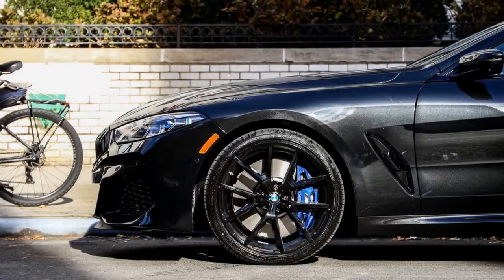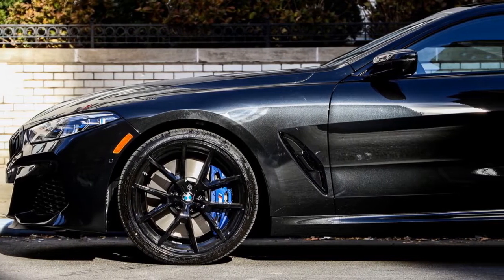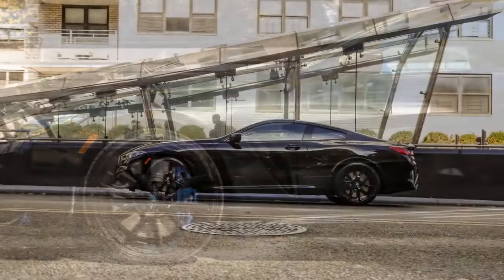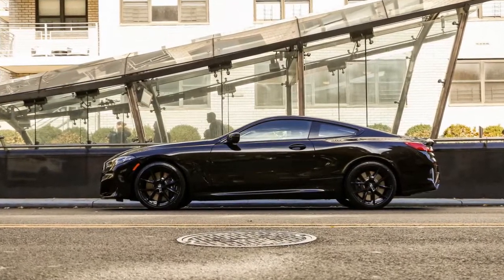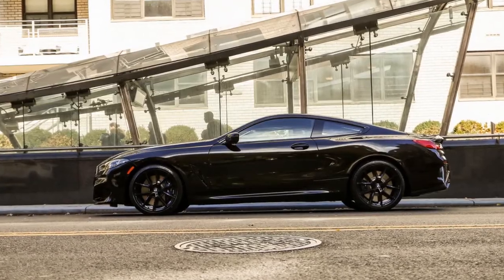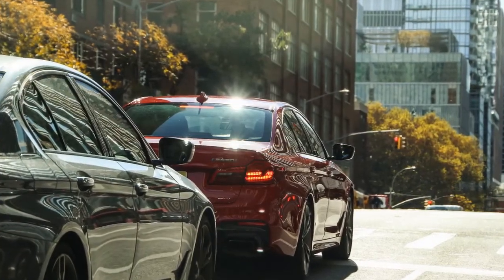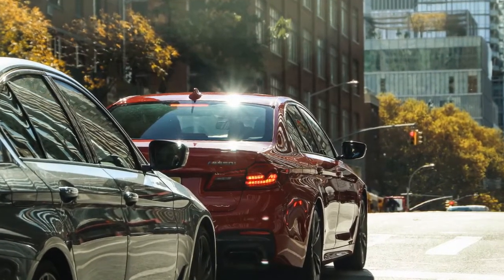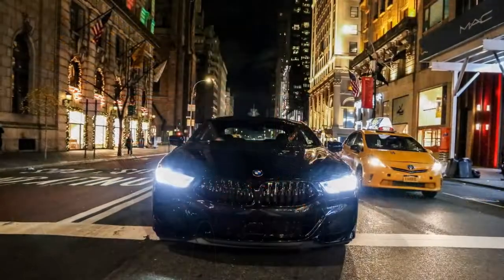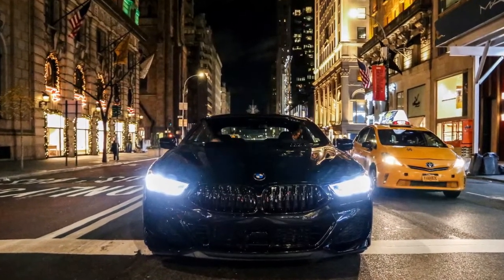The BMW M850i is powered by a newly revised 4.4-liter twin-turbocharged V8 engine that makes 523 horsepower and 553 lb-ft of torque, mated to an 8-speed automatic which sends power to a newly revised xDrive all-wheel drive system and a rear-wheel steer system. According to BMW, the M850i can nail 60 mph in 3.6 seconds, which is right on par with other cars in its segment.